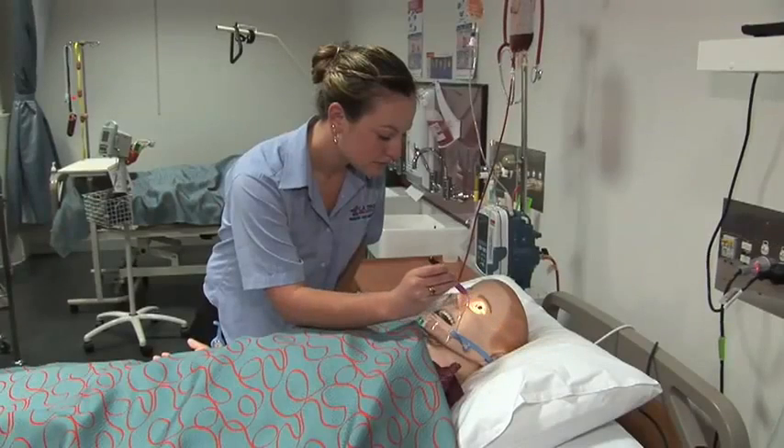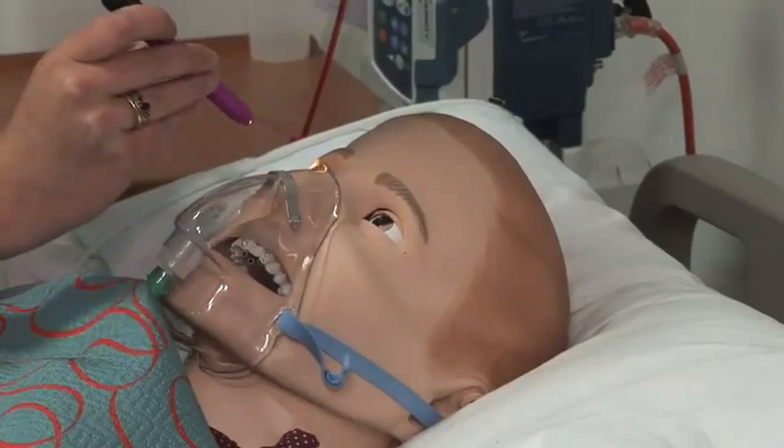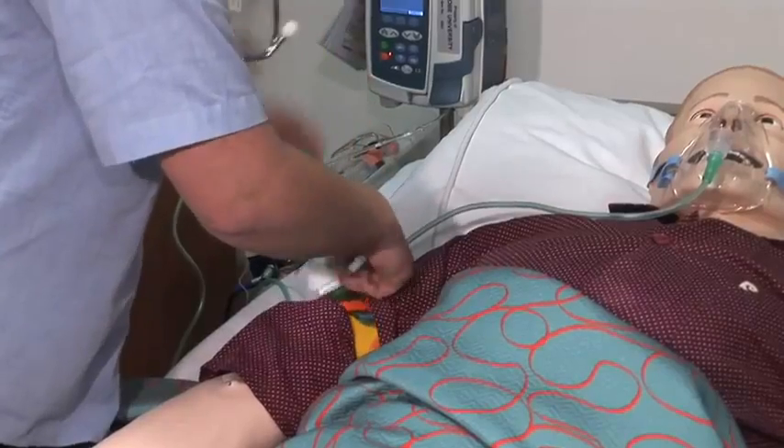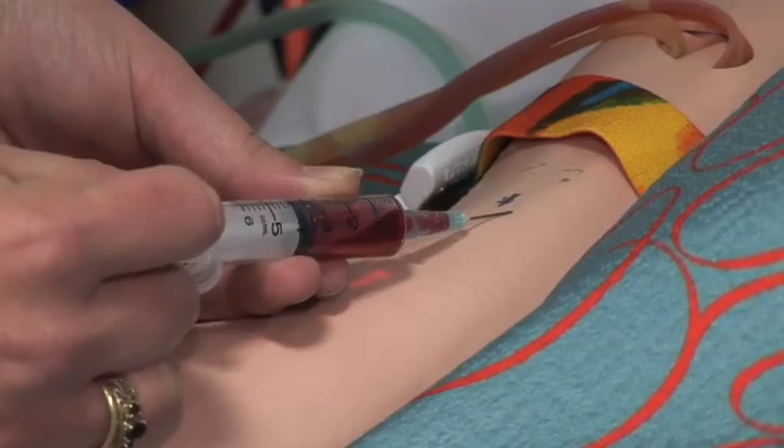Bruce is equipped with a computer, transmitter, receiver, and two tanks to hold water and fake blood. He can simulate anything from a simple technical skill like taking blood or setting up an IV, right up to a cardiac arrest or a pneumothorax. There are also pieces that simulate an amputation, so he goes from high to medium and low fidelity.